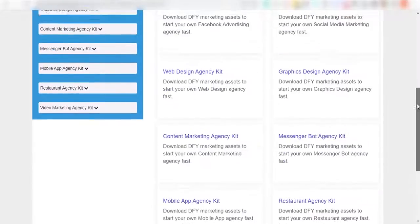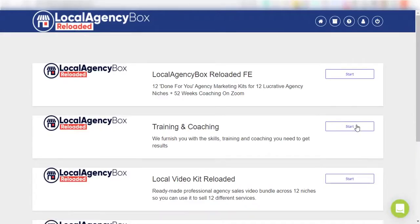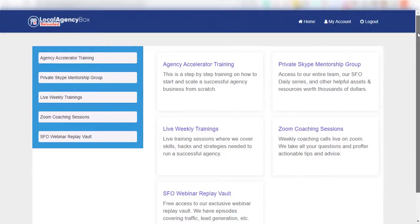In this edition, you get access to 12 done-for-you agency marketing kits for 12 lucrative agency niches, plus 52 weeks of coaching live on Zoom.